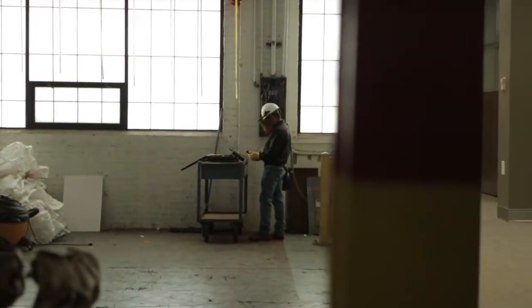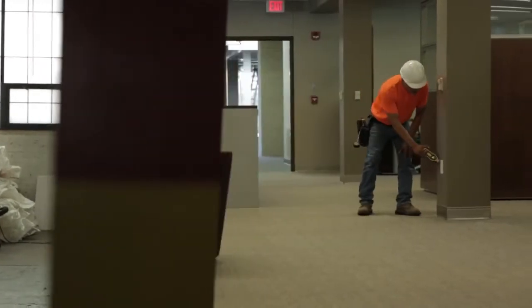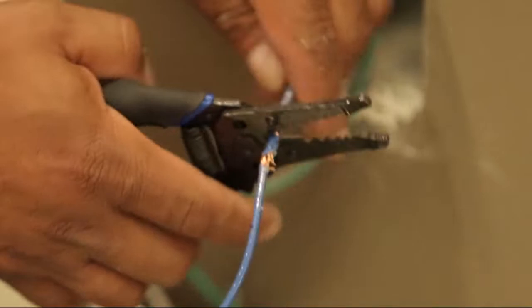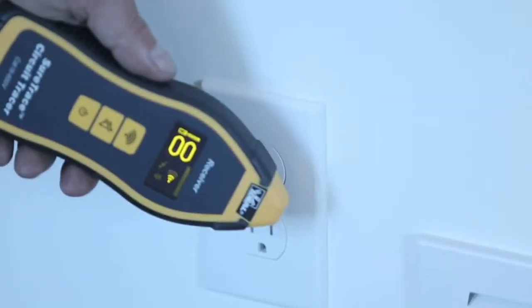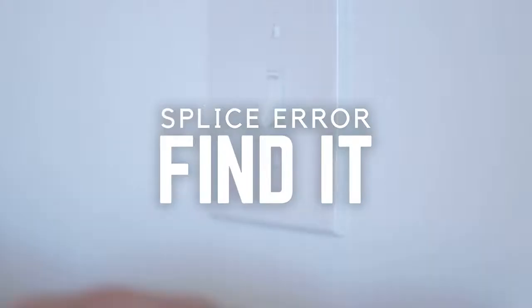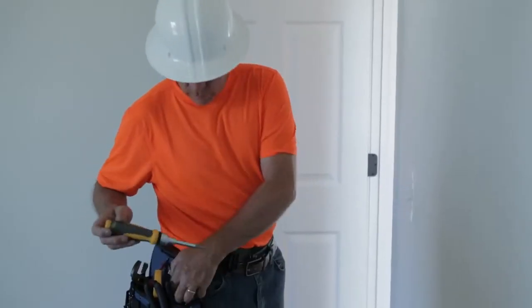The SureTrace Circuit Tracer not only traces circuits with unmatched accuracy through walls and flooring, but it makes troubleshooting simple and fast. A dead short tripping a breaker? Find it without opening every device and fixture and taking out every wire. A splice error tripping breakers? Find it without sending two electricians on a wild goose chase.